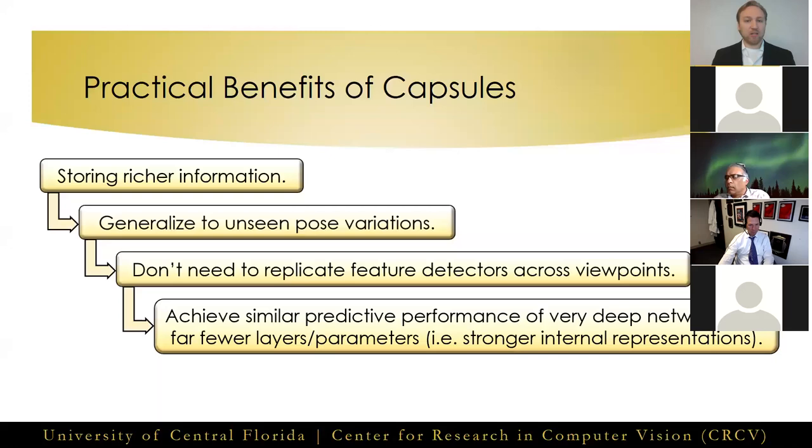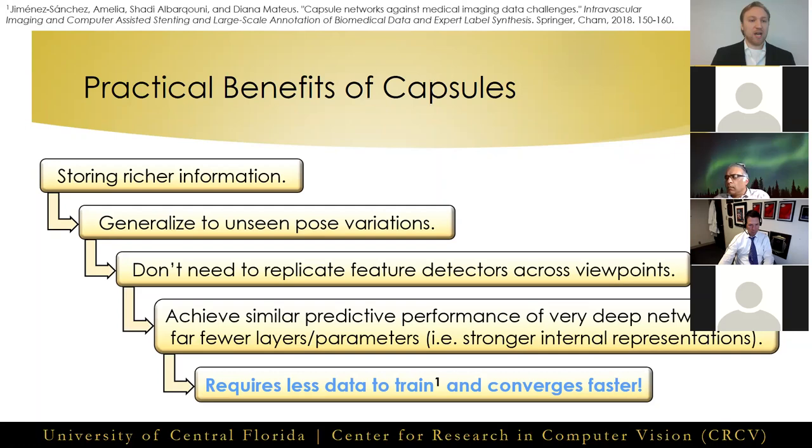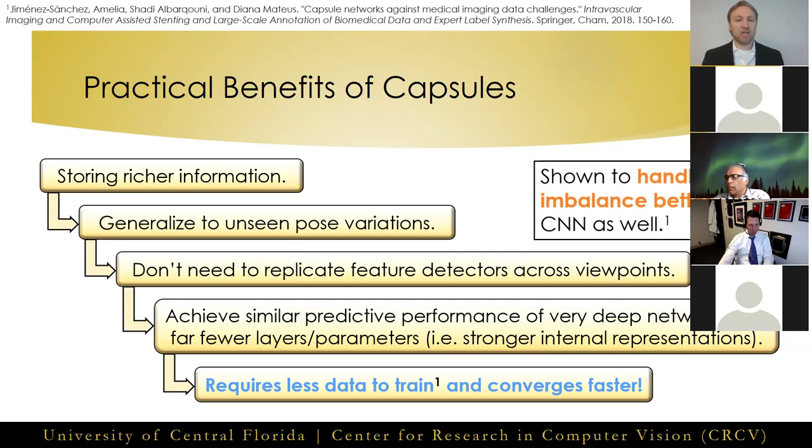Therefore, we should be able to achieve the same levels of predictive performance of very deep CNNs while only using a small fraction of their parameters, due to these much stronger internal representations being learned. We find this to be true in all of our published capsule works. Due to having fewer parameters and being able to generalize across viewpoints, capsule networks should require far less data to train while converging significantly faster. In Capsule Networks Against Medical Imaging Data Challenges, the authors show capsule networks do require less data to train, and we observe faster convergence in all of our studies.